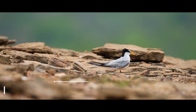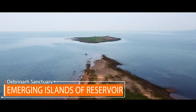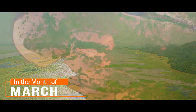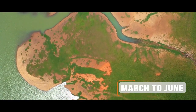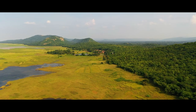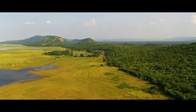Birds start to nest when the water recedes in the reservoir, thereby exposing riverine islands, especially in March. The event can be marked from March up to June, till the water in the reservoir fills back. In this nesting process, after mating, the female lays the eggs.